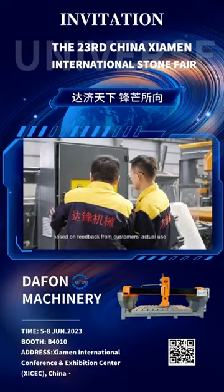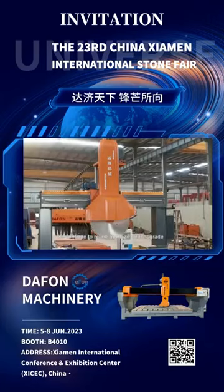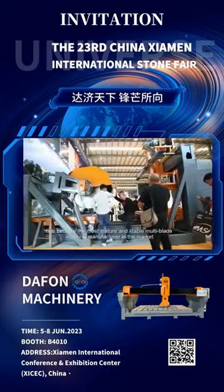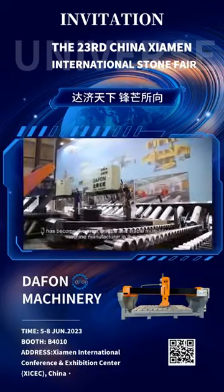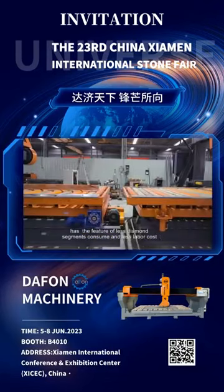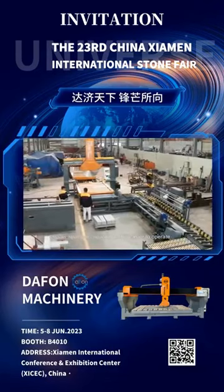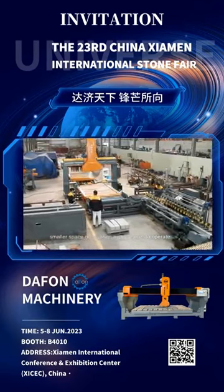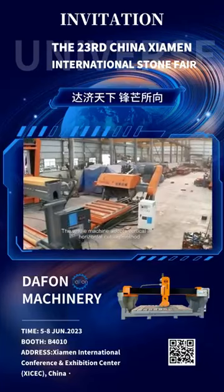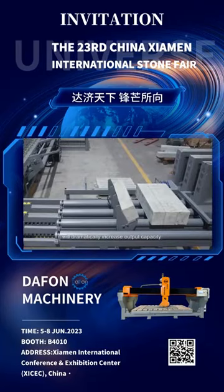Based on feedback from customers' actual use, we continue to refine, optimize, and upgrade. At present, DAFON has become the most mature and stable multi-blade machine manufacturer in the market. DAFON Curbstone Line has the features of less diamond segments consumed and less labor costs, smaller space occupation, and is easier to operate. It can be customized according to customers' requirements. The whole machine adopts a vertical and horizontal cutting method, which will dramatically increase output capacity.